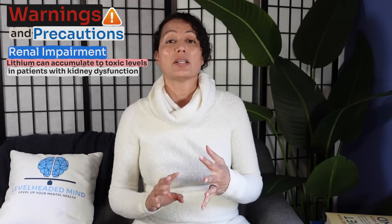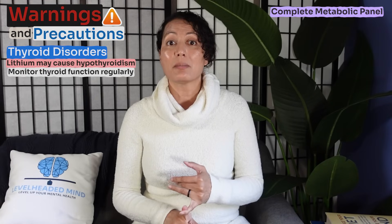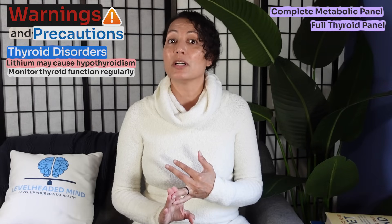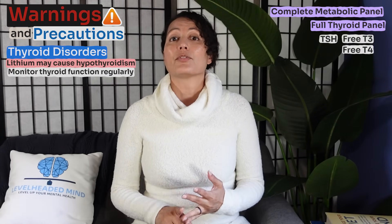Key warnings and precautions include renal impairment, as lithium can accumulate to toxic levels in patients with kidney dysfunction — regular kidney function tests are recommended and lithium should not be used in chronic kidney disease. Lithium may also cause hypothyroidism when taken long-term, so thyroid monitoring is important. Before starting lithium, obtain a baseline CMP to assess kidney and liver function, and a full thyroid panel including TSH, free T3, free T4, and total T4.